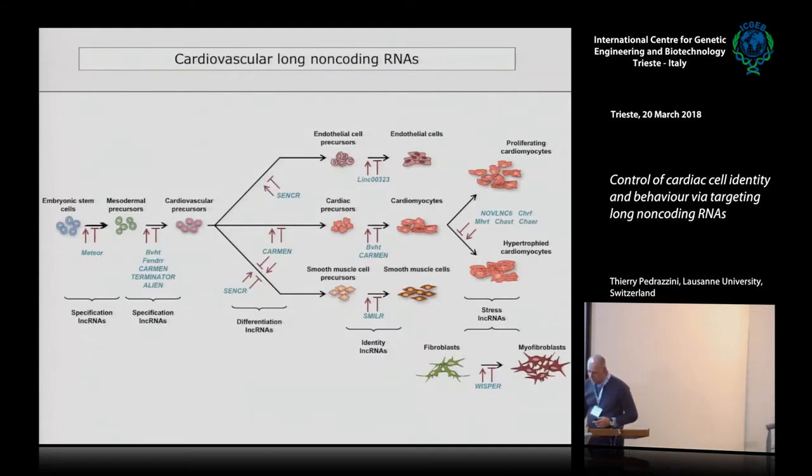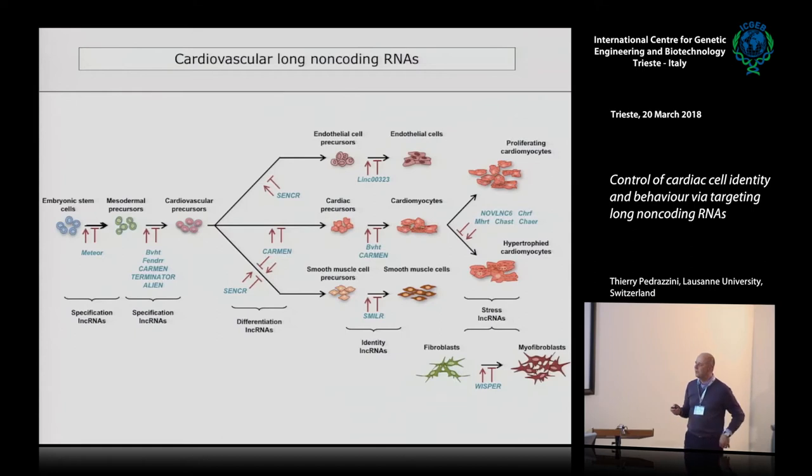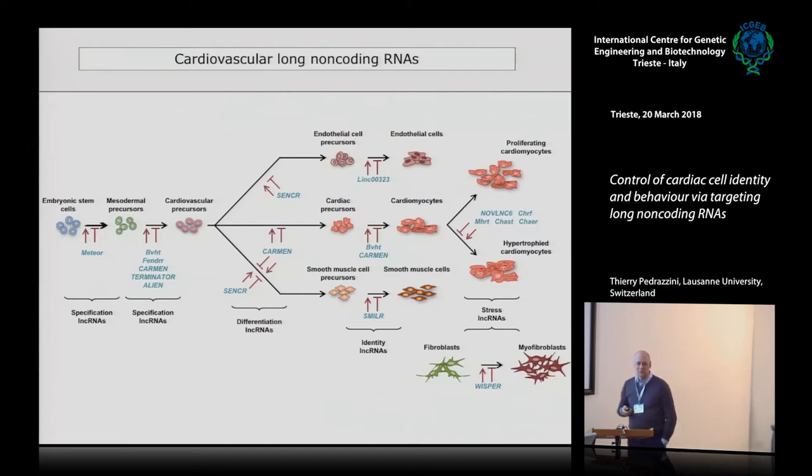There are many long non-coding RNAs that have been identified in different developmental and differentiated cell contexts — and the field is expanding daily. We have contributed to several, including CARMEN, Novelin 6, and WHISPER. I will discuss METEOR and WHISPER today. At every step of development or during the response to stress, you can find long non-coding RNA that have definitive function.